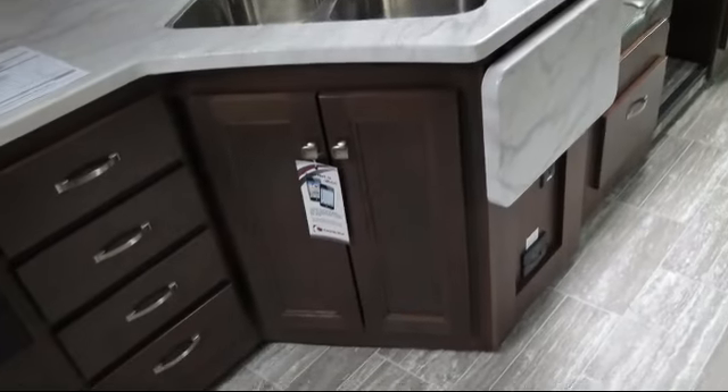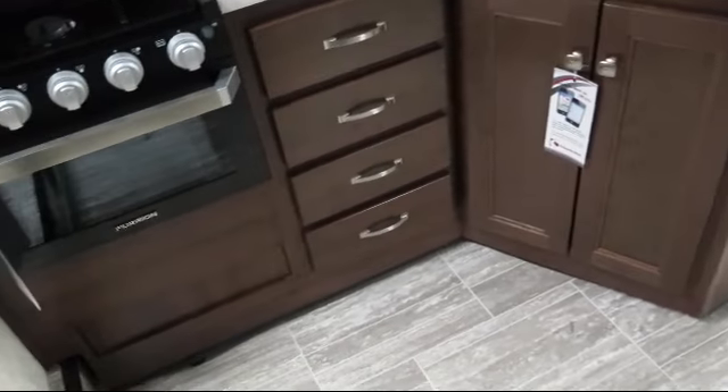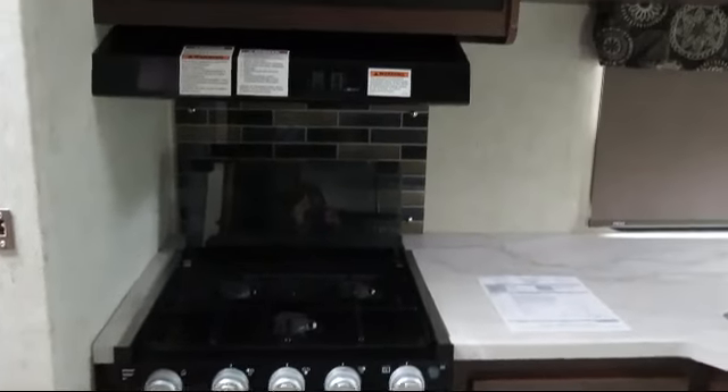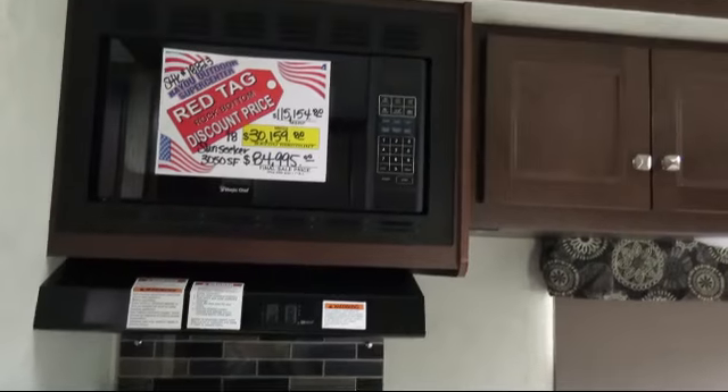Bunk above cab area, free burner range, automatic levelers, lower kitchen cupboards and drawers, flip-up counter, and console cup holders.